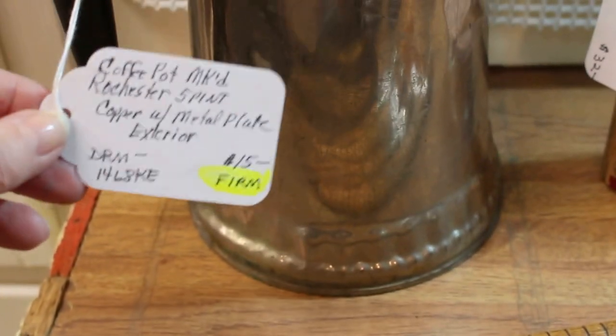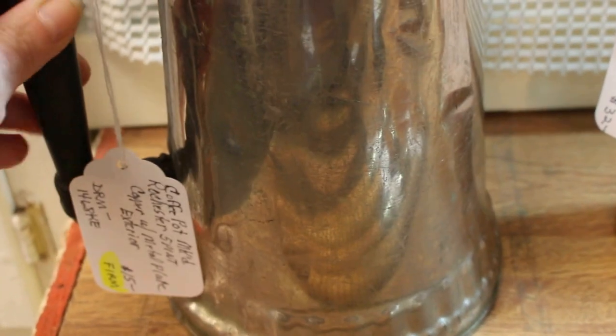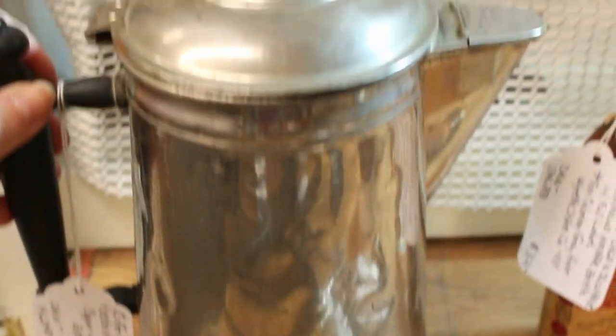In the back, this is a coffee pot. It's a five-pint size and it has copper underneath with some kind of metal plating on top. A nice old turned handle here, as you can see. This piece is going in for $15.